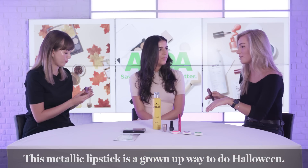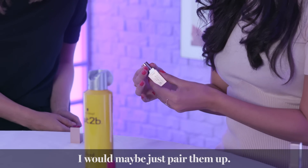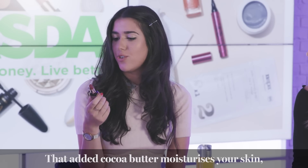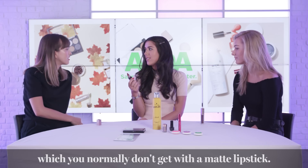The matte lipstick is so great because it stays for ages and will literally help you survive the night, then the gloss gives it that shimmer — so I'd maybe pair them up. This lipstick also smells really nice, like cocoa butter, and because of that added ingredient it makes your lips really soft and moisturised, which you don't normally get with matte lipstick as it can make lips quite dry. This one leaves them really supple.